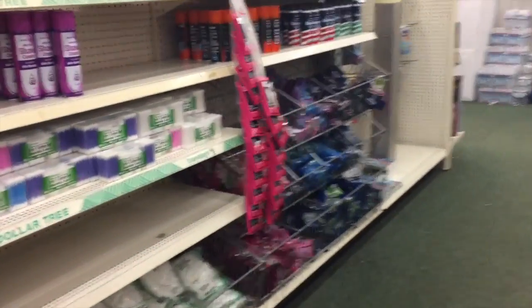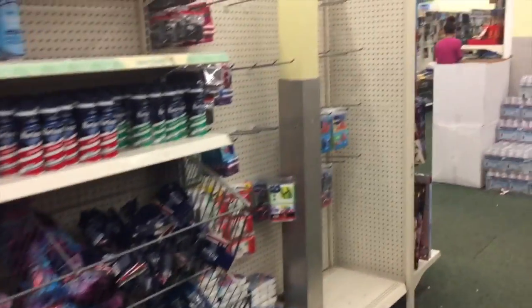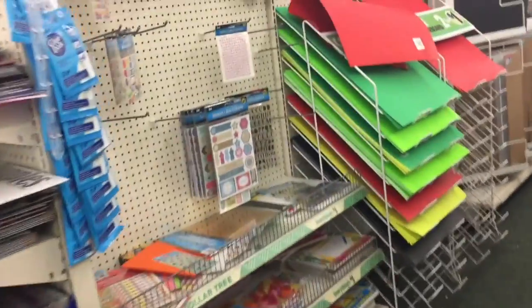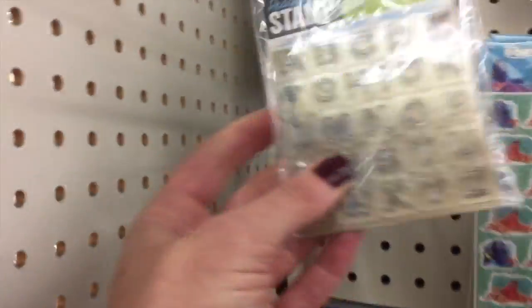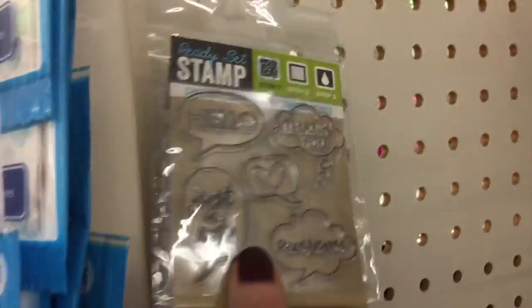It's feeling a little empty in here — a little bit empty. Let's see if we have any new stickers or anything like that. Whoa, you guys, look! These are here now. They're here.